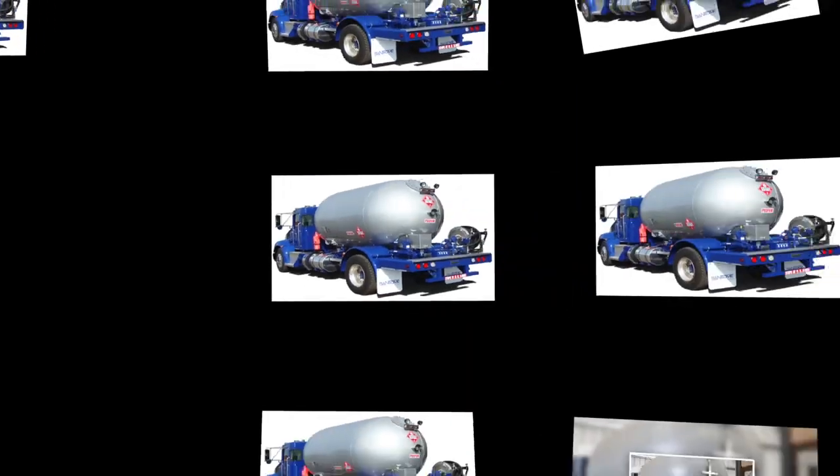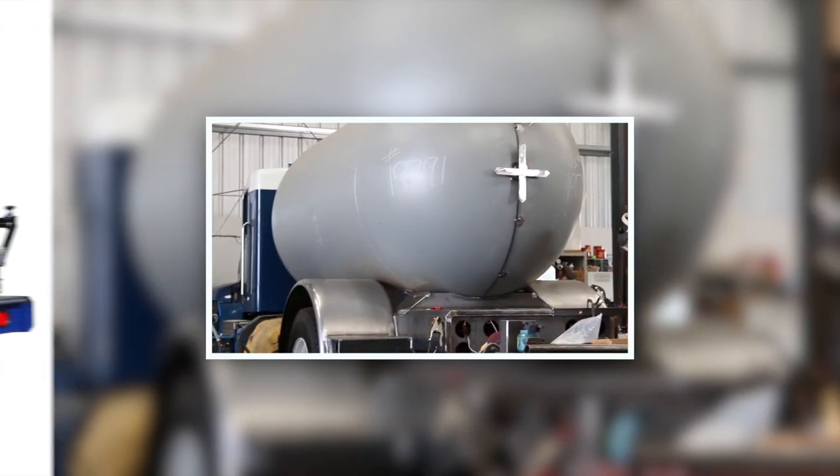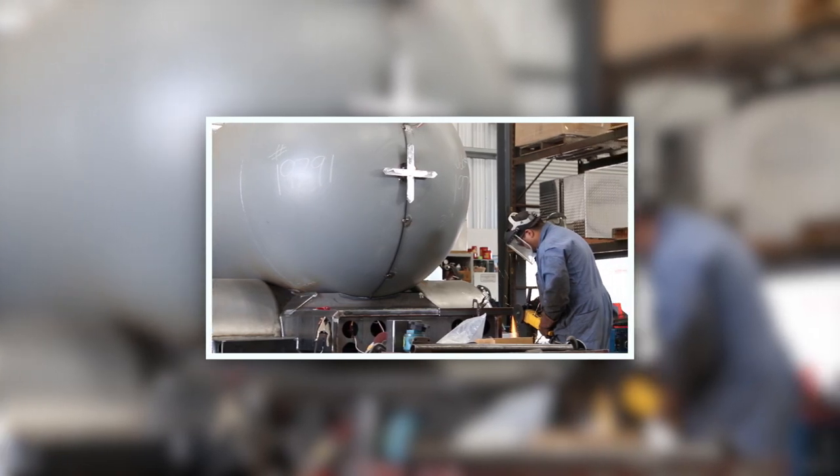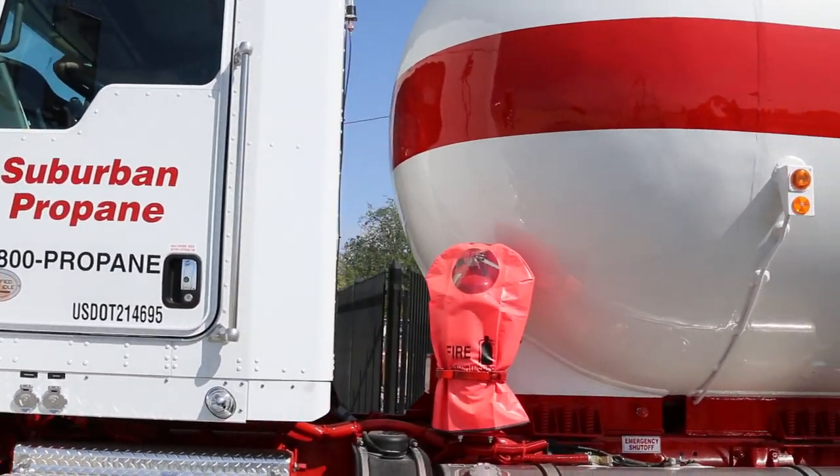With a variety of tank sizes and all-American truck chassis to meet your specifications, your delivery business can be the reliable choice in your market, elevating your business and increasing your bottom line.